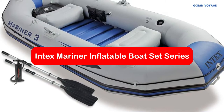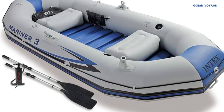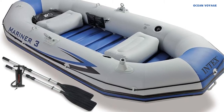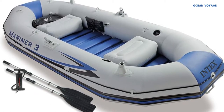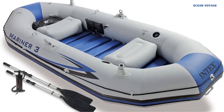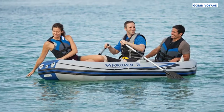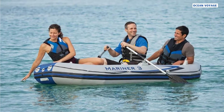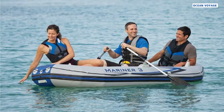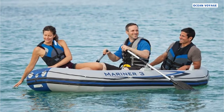At number 3 is the Intex Mariner Inflatable Boat Set Series. Imagine yourself fishing from your very own inflatable boat, gliding through calm waters while the wind gently blows against your face. With the Intex Mariner Inflatable Boat Set Series, you can easily make this dream a reality. In addition to a welded-on rotational oarlock for hassle-free rowing, an outboard motor mounting fitting, and oar holders for convenience, this top-of-the-line boat set is truly built for absolute performance and usability.